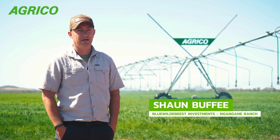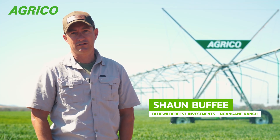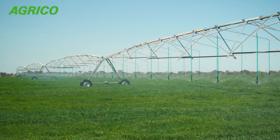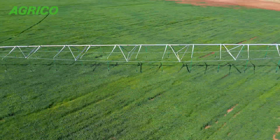It started out as a game farm. There was never really much plan or intention of going into agriculture. We realized with water and with land came opportunity. We've broken into different projects here and there, and over time we've figured out that feeding cattle, fattening cattle, seems to be one of the bigger projects that we want to focus on.